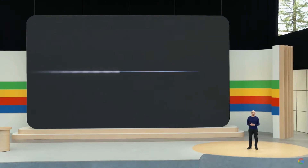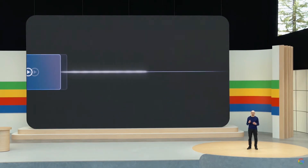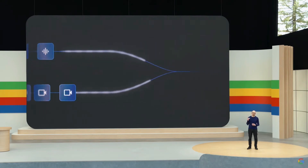Building on our Gemini model, we've developed agents that can process information faster by continuously encoding video frames, combining the video and speech input into a timeline of events, and caching this for efficient recall.